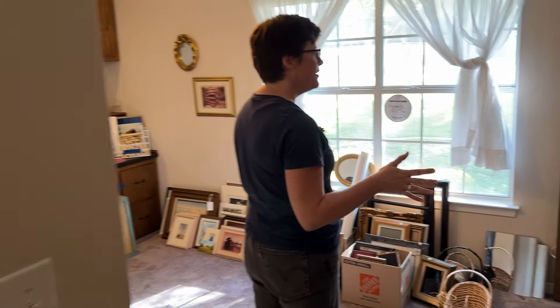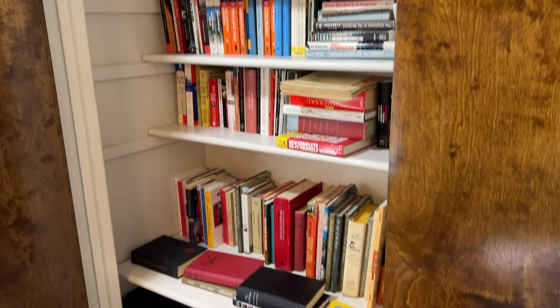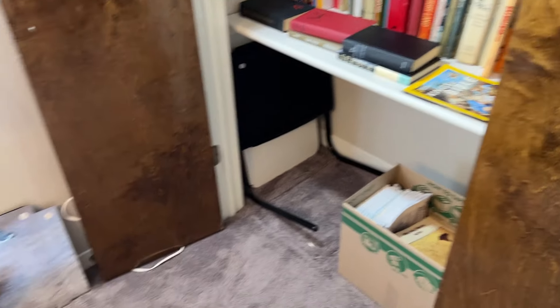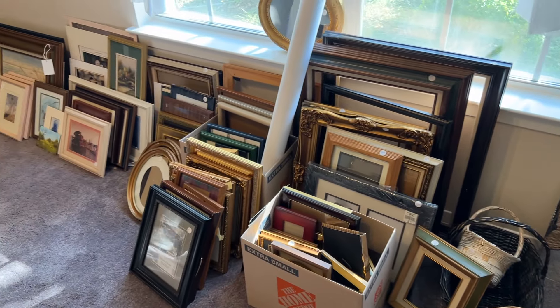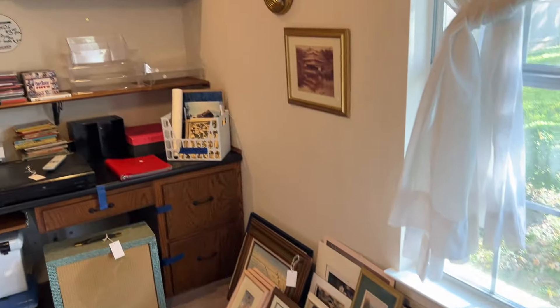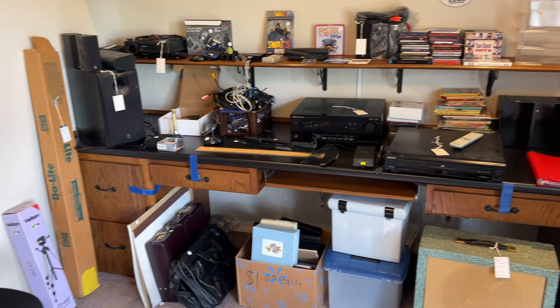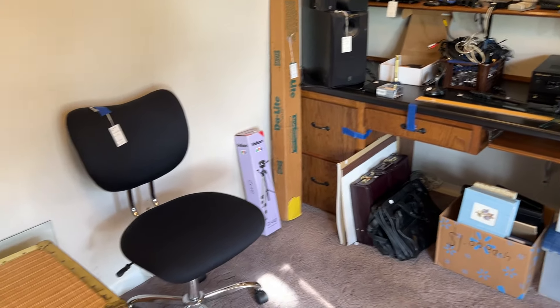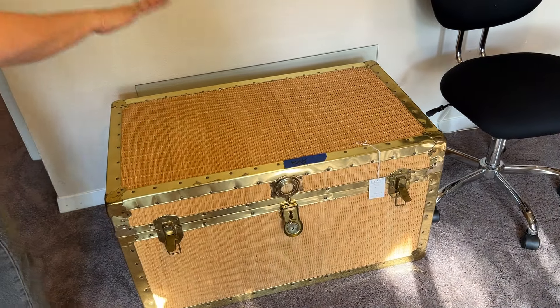This is the office. So in here we have some books and assorted office stuff. Like there's picture frames and a few electronics. Vintage amp there. Pretty little cedar chest — it's got cedar on the lining.